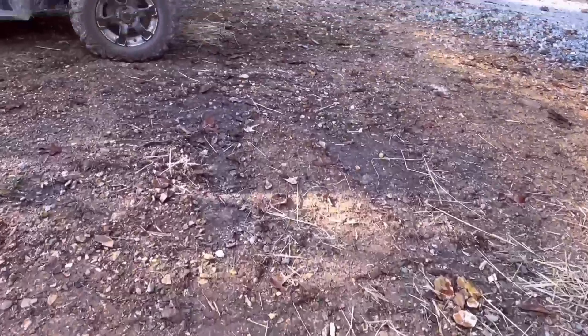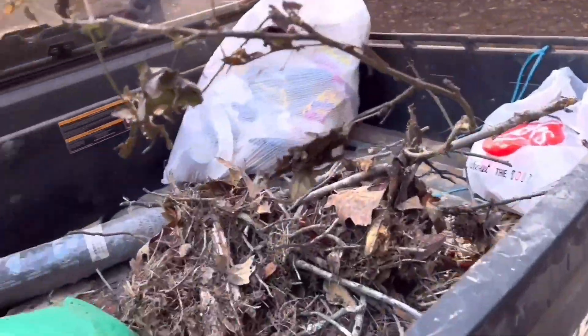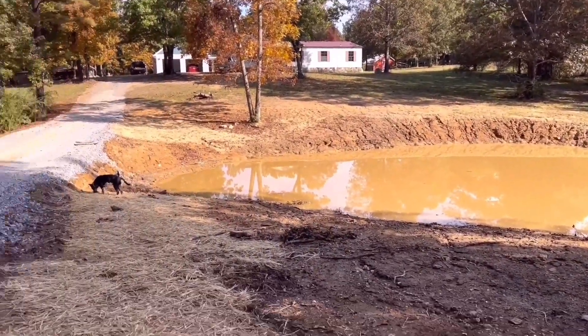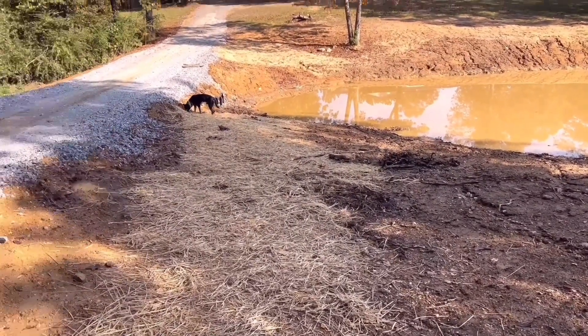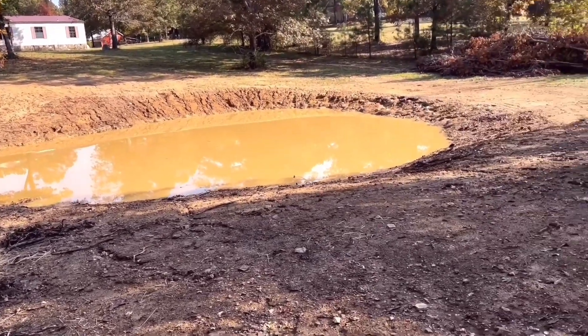What we just did — we went and got some tall fescue grass and we just seeded all around the pond with it. I didn't have enough hay to hay the whole pond.